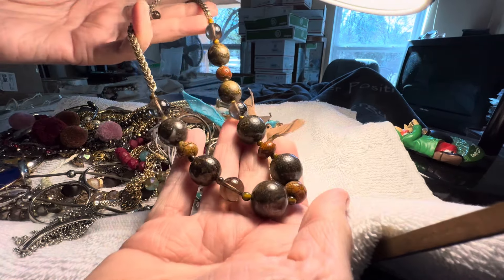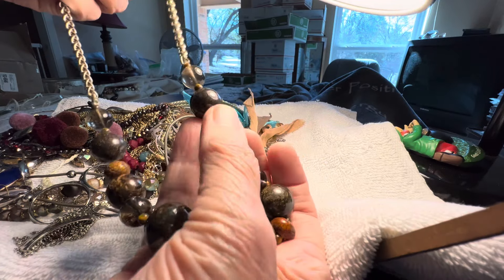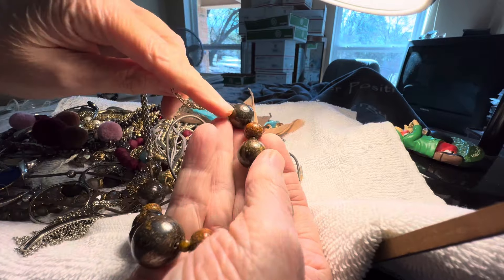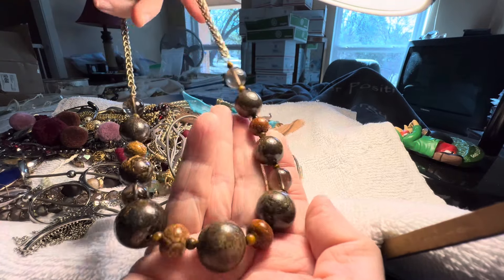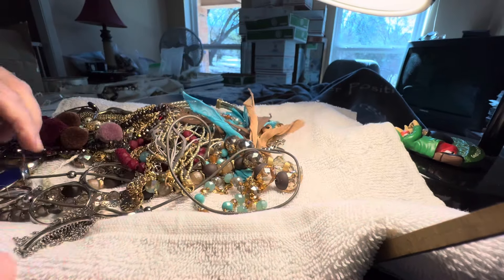This is a gorgeous stone piece — fourteen dollars. I don't know what this is; if it's pyrite, it's just gorgeous and different. It's got some different stones in there — those are stones. That's from my personal collection.